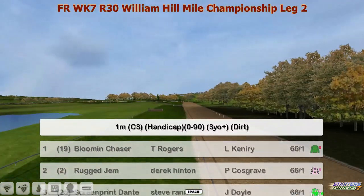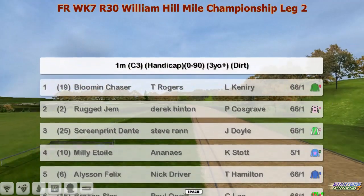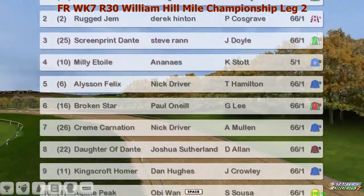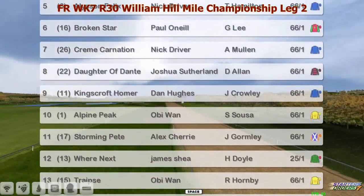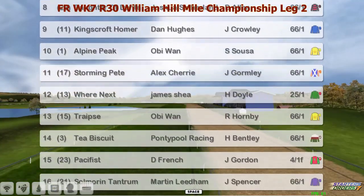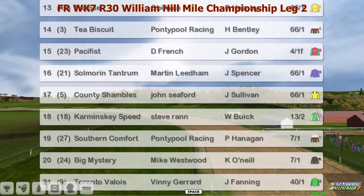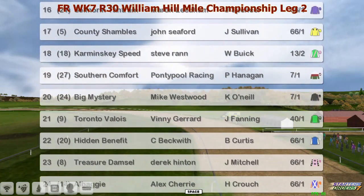1 mile handicap, 0 to 90 rated. Bloom and chaser, rug gem 66 to 1, then you can find milly utoli at 5 to 1 - here's a good chance, he does look quite well. Broken star 66 to 1, kingscroft homer - I like that one for a bit of outside value at big odds. Where's next 25 to 1, outside support for the runner of james, then you can find pacifist - that is the favourite at 4 to 1 about him, and then karaminski speed 13 to 2.